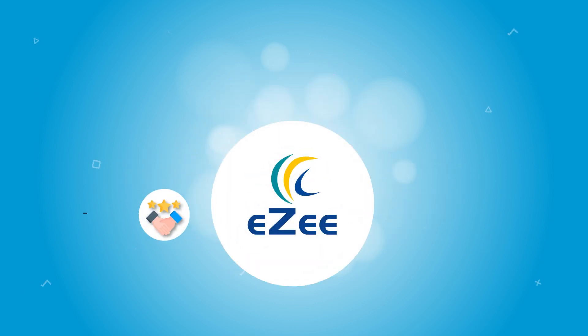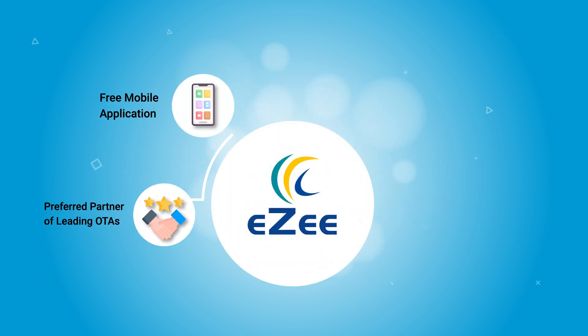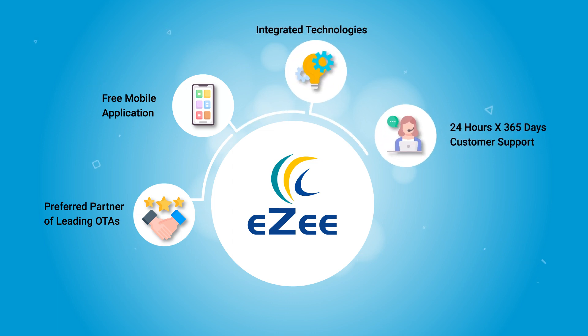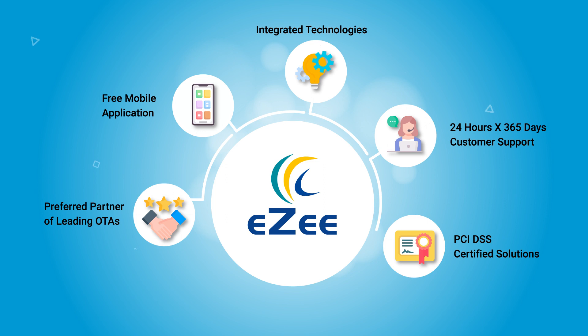And with preferred partner status of leading OTAs, a free mobile application, integrated technologies, 24/7 customer support, and PCI DSS certified solutions, it becomes that easy to unlock higher business potential.